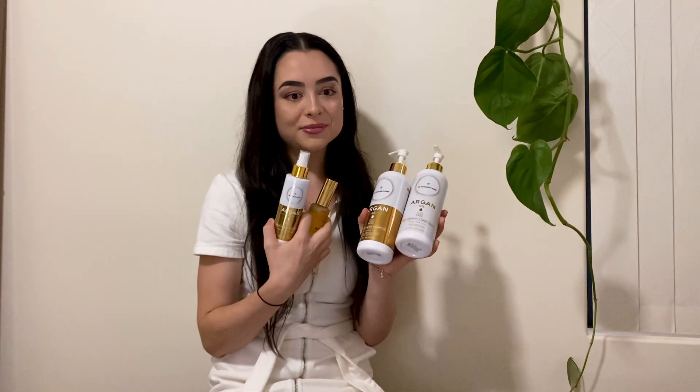This bundle — I'm going to try and hold it all up — plus the hair growth mask, usually retails for $249.75 and is on sale at the moment for $159.95. So that's a great steal and a great bargain, especially with how long these products are lasting me. You'd be spending the same amount on worse products and just not getting anything out of it.